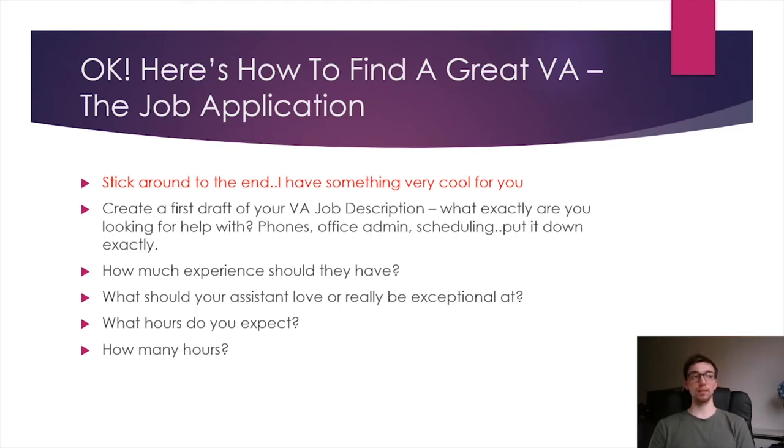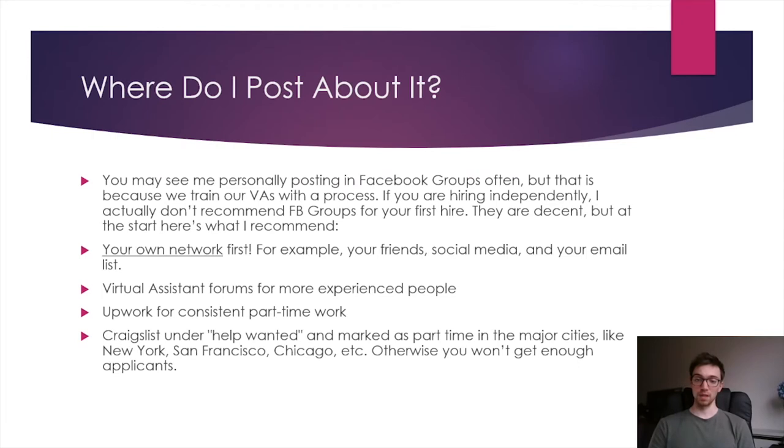Be aware that VAs often have packages they sell you, not just an hourly rate. Some VAs will have 30 or 60-hour monthly packages, while some will do an hourly rate — so be aware there are two different ways to do things in the VA industry. That's why you want to be specific about the number of hours they may work each day, so you can work out a package together. VA applications should just be concise, blunt, and really specific.